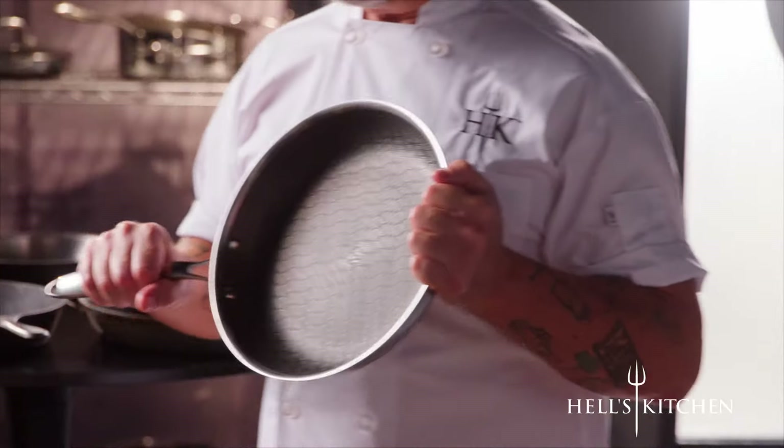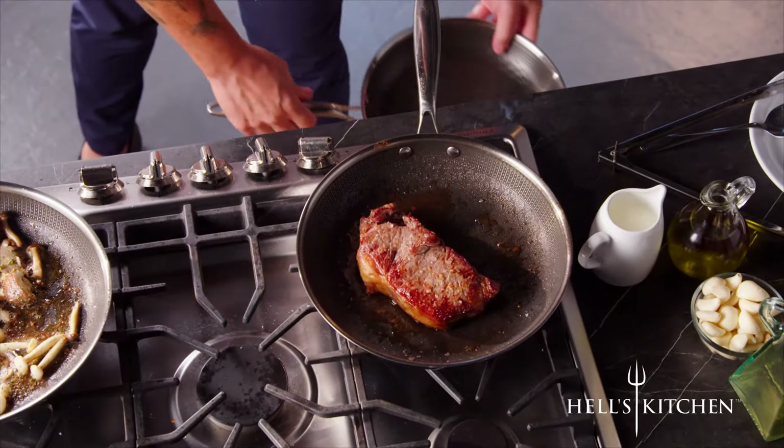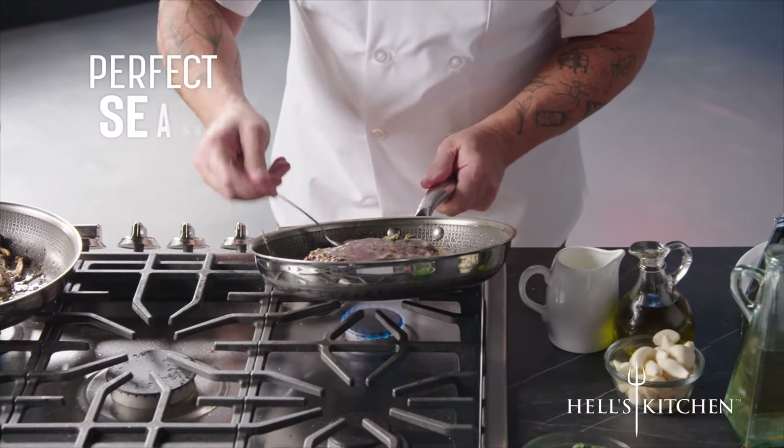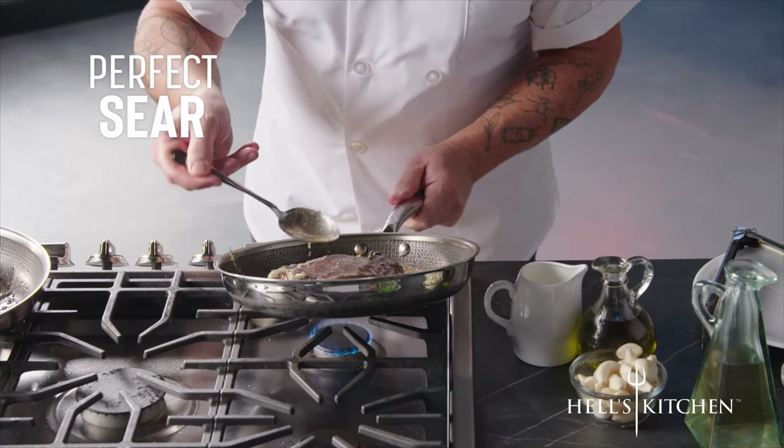Hi everyone, I'm really excited to be showing you this revolutionary new cookware. Really beautiful, isn't it? Wait till you see how incredibly well it cooks. Look at that sear.